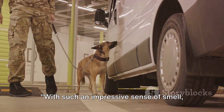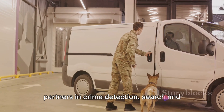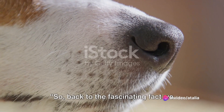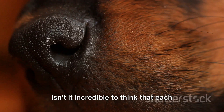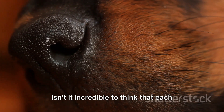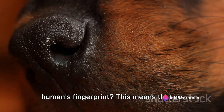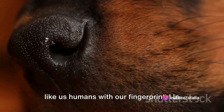With such an impressive sense of smell, it's no wonder dogs have been our trusty partners in crime detection, search and rescue missions, and even disease detection. Back to the fascinating fact we started with: the dog's nose as a unique identifier. Isn't it incredible to think that each dog's nose print is as distinctive as a human's fingerprint? This means that no two dogs share the same nose print, just like us humans with our fingerprints.